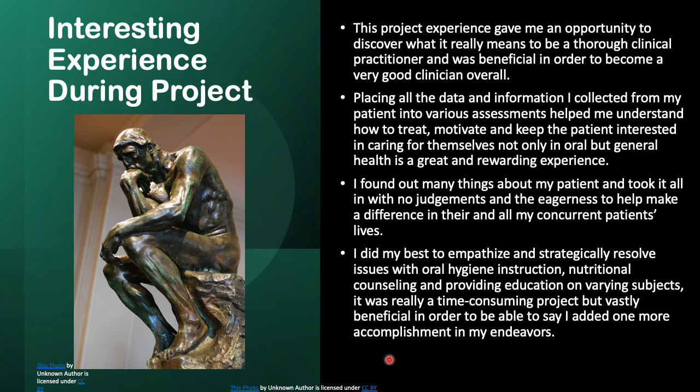This project was honestly one of the most time-consuming and strenuous projects I've ever had to do, but it was very beneficial in helping me become a good clinician overall. Collecting all the data and putting all the puzzle pieces together will help me understand how to treat, motivate, and keep my patient interested in their care — not only in oral hygiene, but general health as well. Thank you very much.